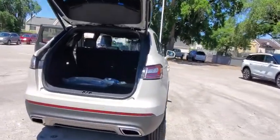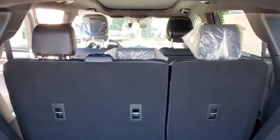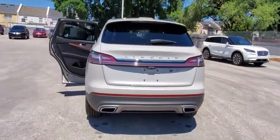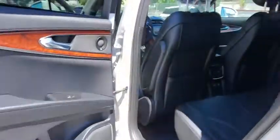Backup camera, anti-lock braking system, power liftgate, steering wheel audio controls, keyless entry, power passenger seat, remote engine start, navigation system, traction control, lane departure warning, stability control, Bluetooth, leather-wrapped steering wheel.